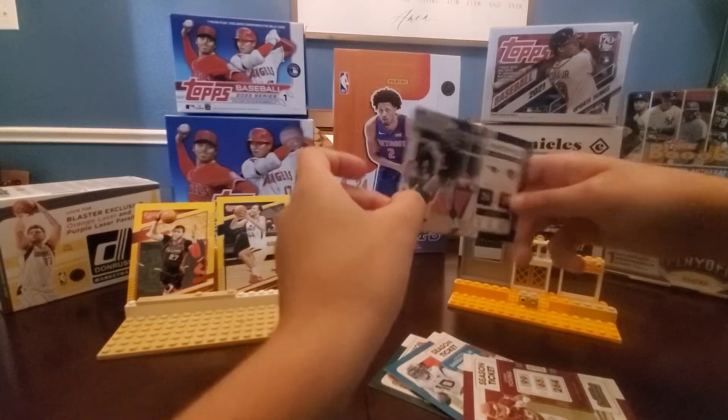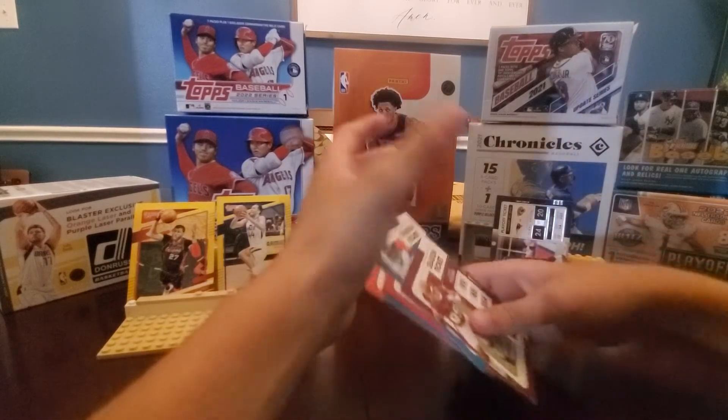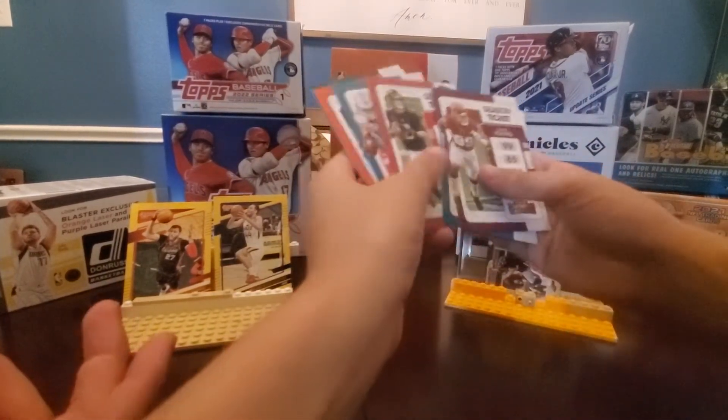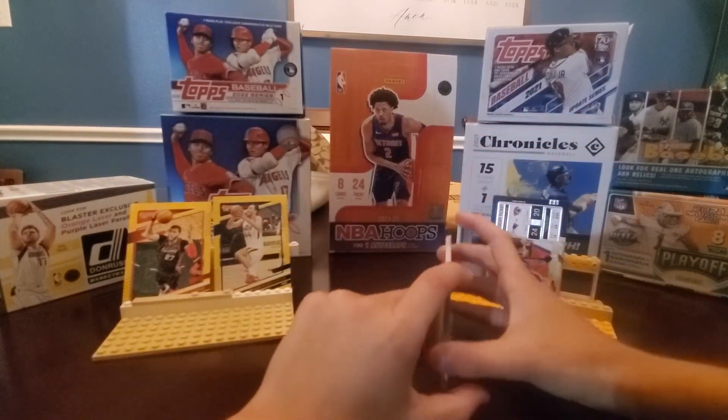Oh hey, there's a cool card! Definitely best card of the break right there. Just a mini three-pack break, but Tom Brady - a playoff ticket - is pretty cool.